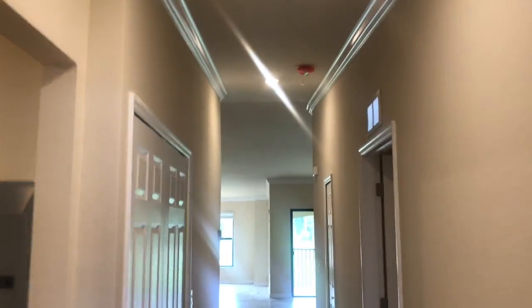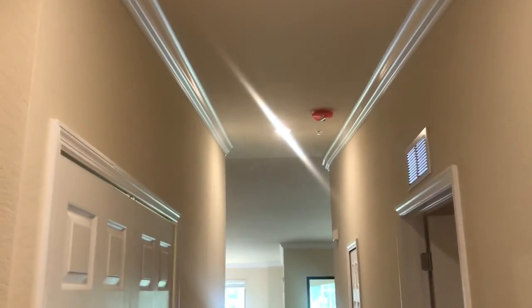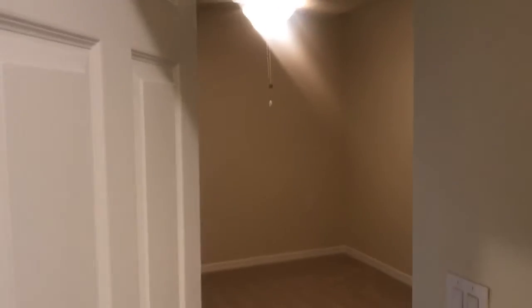Here we are at the entry — you can see since we're on the second floor, you've got vaulted ceilings. Over here to the left is the guest suite: your guest bedroom and guest bath.